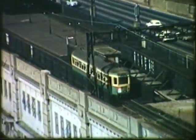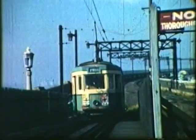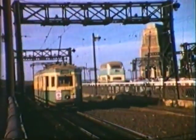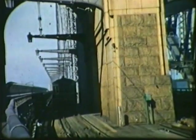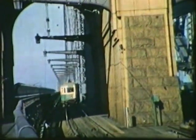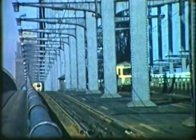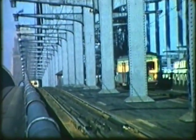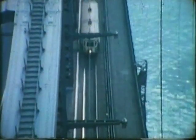At Milsons Point and at Wynyard, trams ran through platforms which had been designed for use by trains. Ramps brought the trams close to the height of the platforms. On the main span of the bridge, an inbound tram approaches the southern pylon.